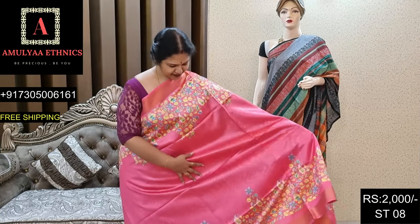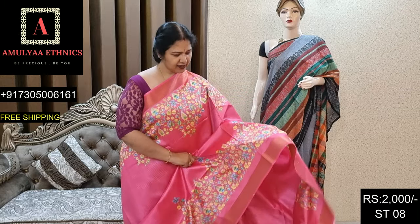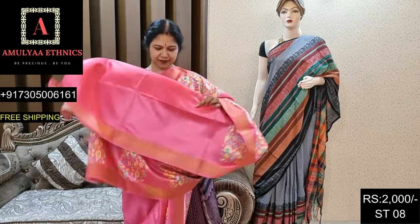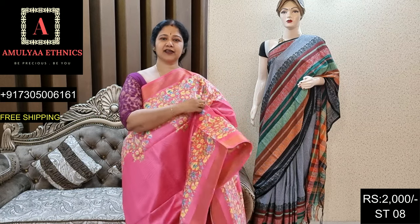Beautiful pink andi, same pattern, other side floral design, alloge zari border. Pallu and blouse. Dinkot ST08, price 2000.